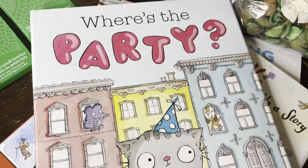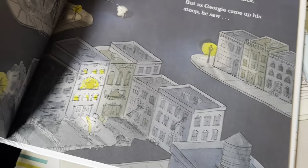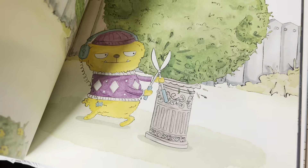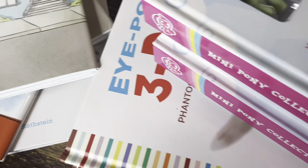I have one more book to show you — it's called 'Where's the Party.' These are some great books you can use in party and happy birthday baskets, or you can just use them in children's baskets in general.